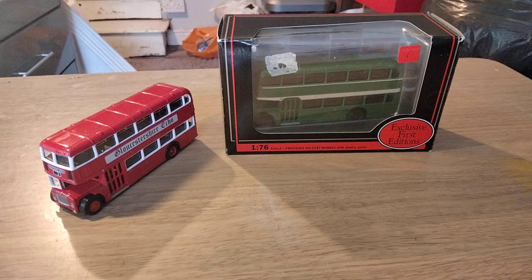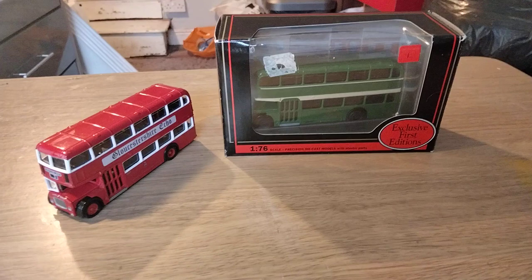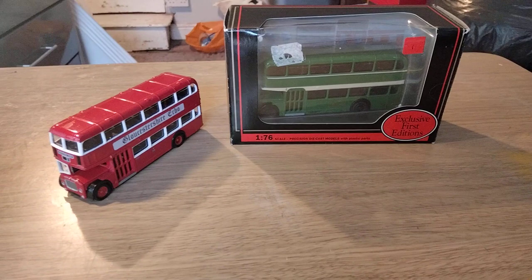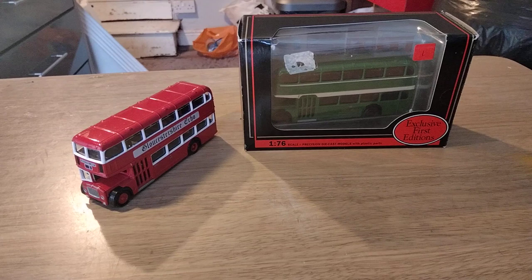In this one we're going to look at the EFE Bristol Lowdecker. We've got two examples: the Bristol Omnibus version, catalogue number 13901, and the Cheltenham District Traction one, catalogue number 14004. In real life, Cheltenham District was a subsidiary of Bristol Omnibus but they maintained a separate livery and identity, as you can see there, and that was the case until the early 1970s.